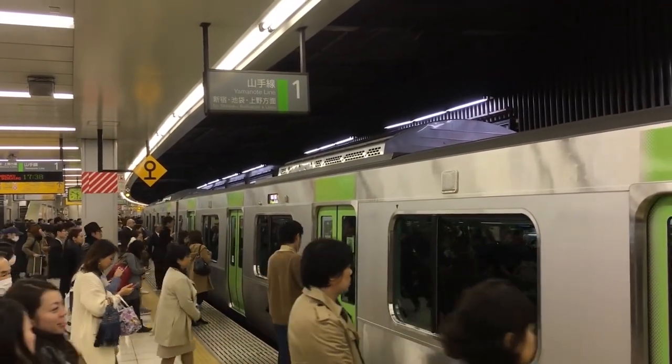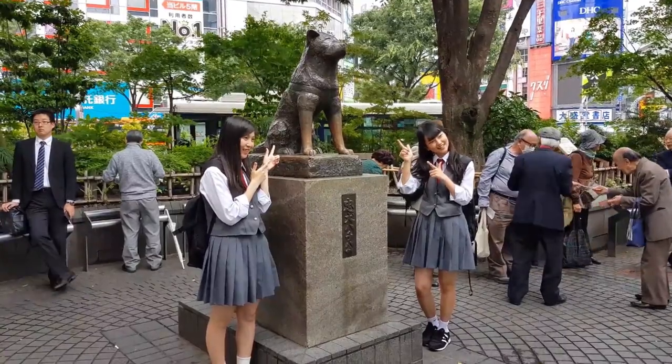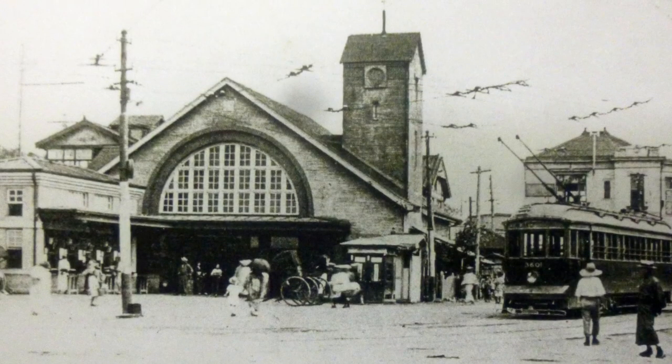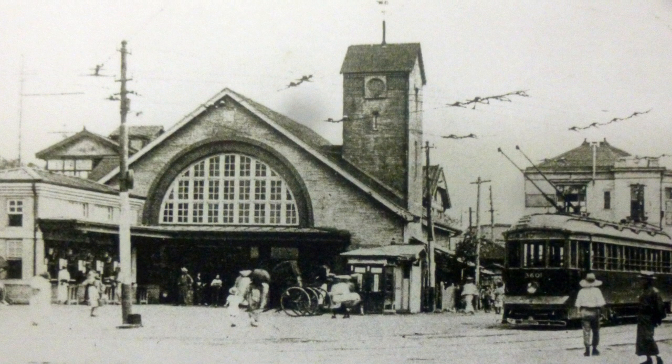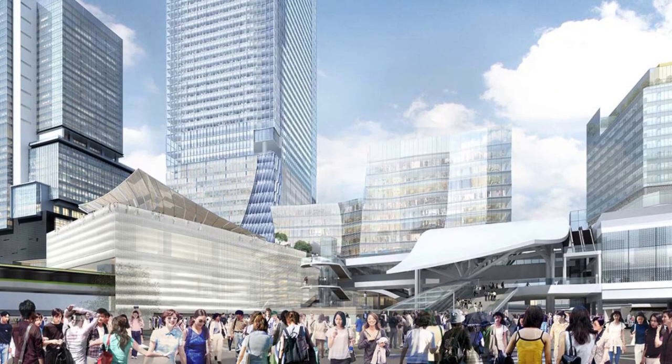Shibuya station, over a century old, is home to 9 rail lines and 2.8 million passengers daily. Let's take a deeper look at the transformation of what is the heart of this entertainment and fashion district and what might be installed beyond 2020.